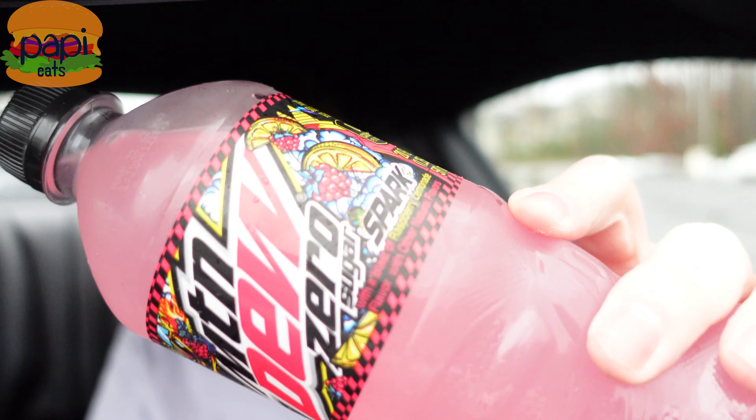I got two reviews for you tonight. First one — this is why I drove out here to Fort Mill, South Carolina — to pick up Mountain Dew Zero Sugar Spark. Mountain Dew Spark was released last year as an exclusive in Speedway gas stations; there was no zero sugar variety. I did a review of that — link above — if you want to see what I thought of the full sugar version.